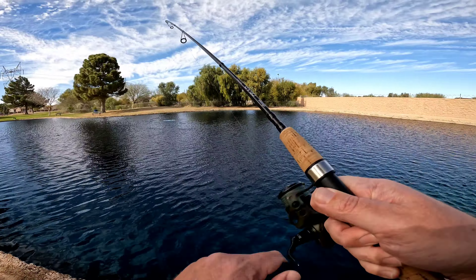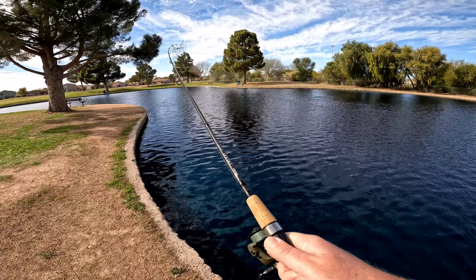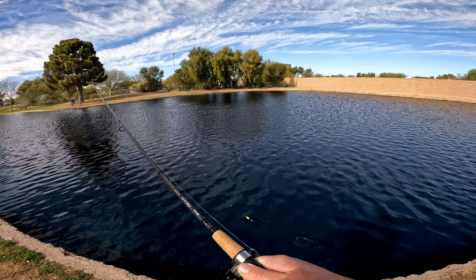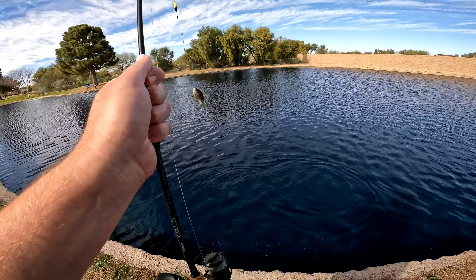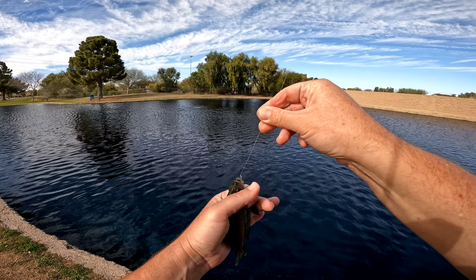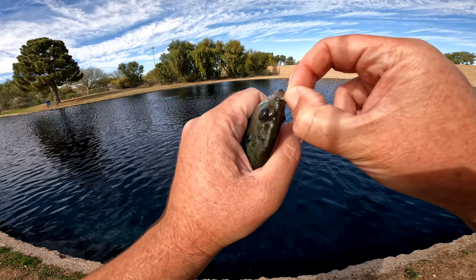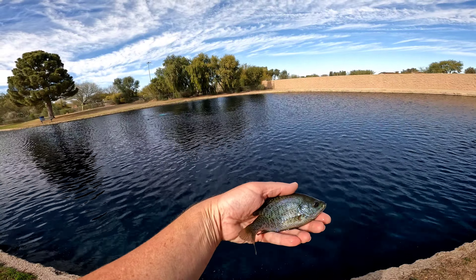Fish on! Small one. Bluegill, fighting though. Woo. Look out — hope you enjoy that minnow for lunch. Back in you go, buddy.